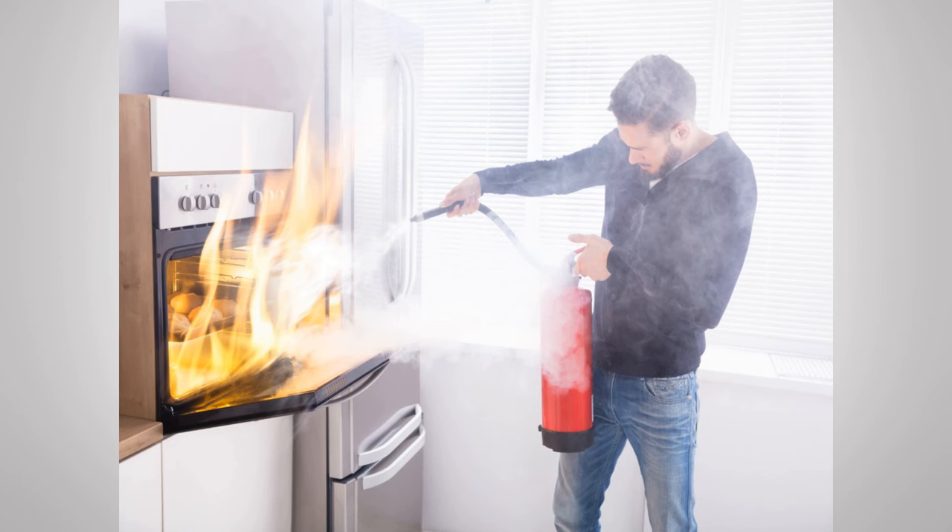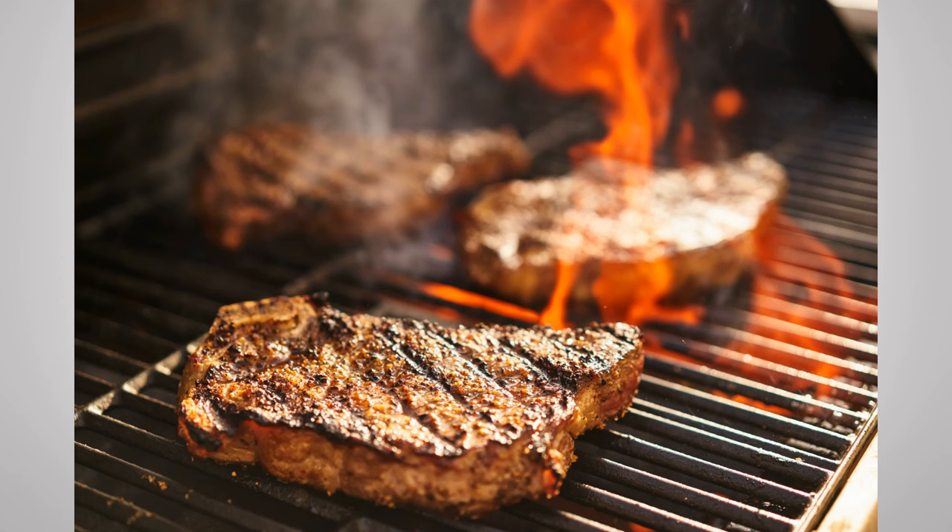In case of an oven fire, quickly turn off the heat, close the door if it is open, and keep the door closed until it has completely cooled down. For a microwave fire, unplug if possible and keep the door closed as well. If you're outdoors grilling and a fire starts, close the grill, turn it off, and close any open vents.